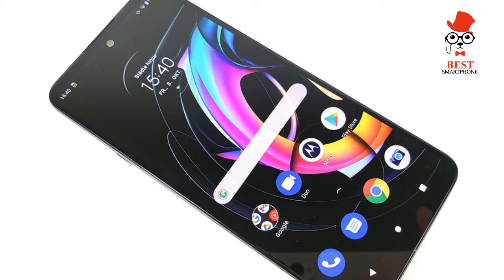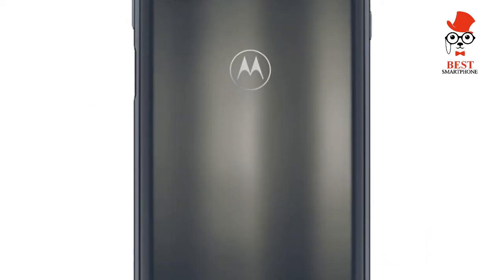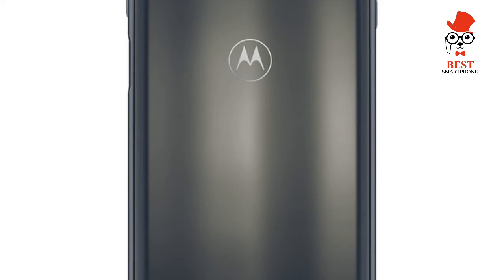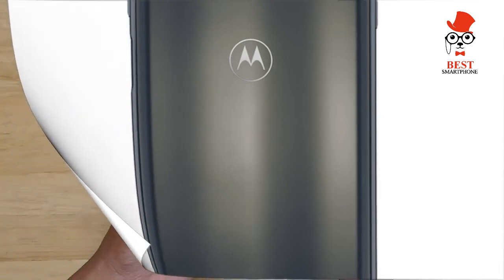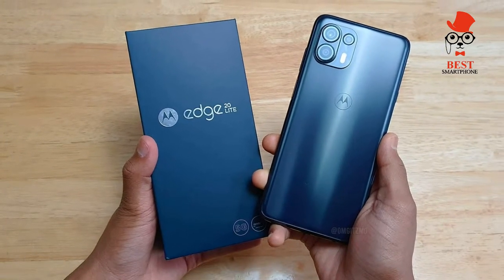Sporting a 1080p OLED 90Hz screen that offers 1 billion colors, a 5,000mAh battery, a 108MP main camera, and 5G connectivity, it certainly has enough specs appeal to compete at this level, but a smartphone is more than numbers. Does the Moto Edge 20 Lite do enough to earn its place at the table?